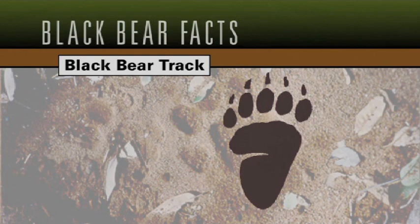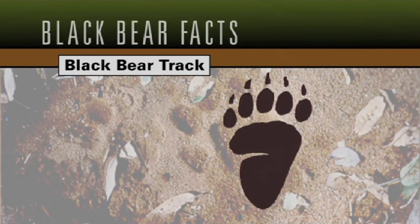Bear tracks are very distinguishable. They have five toes that they leave in the print, and they're a large track. It's the only large track with five toe prints you're going to find, except for a large human. A large human could leave a print about this wide, but bear tracks will be wider and shorter. Consequently, the only thing out there that leaves a track like that would be a bear.